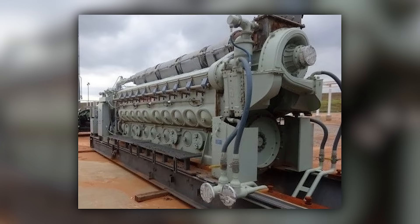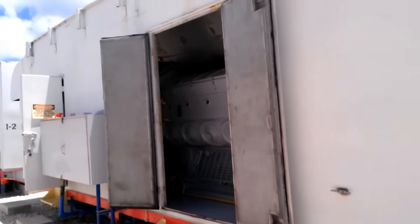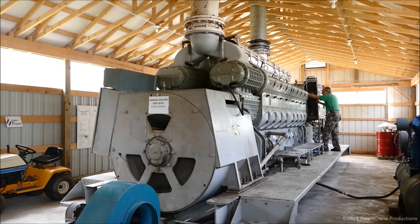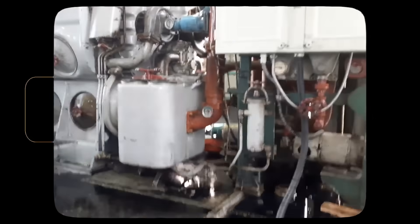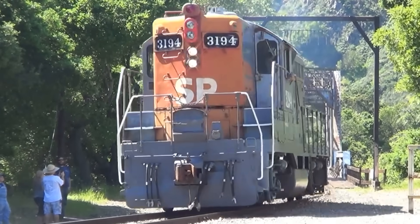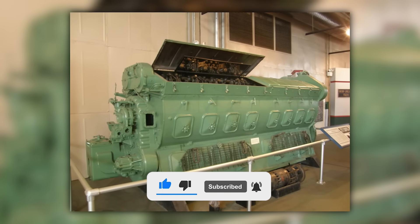Industrial operations discovered that 567 engines were ideal for powering equipment requiring constant, reliable power — sawmills, mining operations, and manufacturing plants installed 567-powered generators and compressors that could run continuously with minimal maintenance. Today, 567 engines continue operating in applications where newer technology can't match their combination of simplicity and durability. Tourist railroads rely on 567-powered locomotives to haul passengers on scenic excursions, while industrial operations use them for switching and plant railroad service. The engines that killed steam have themselves become historical artifacts — but they're artifacts that still work.